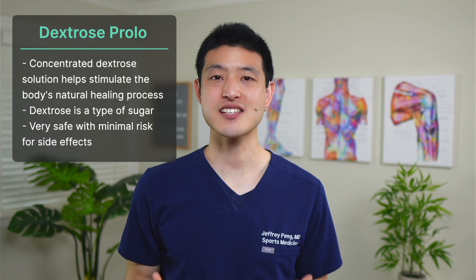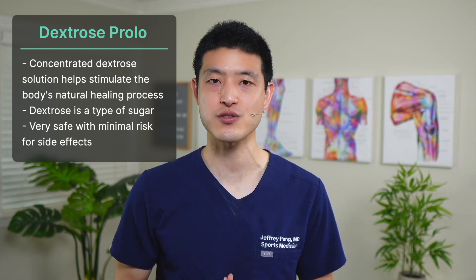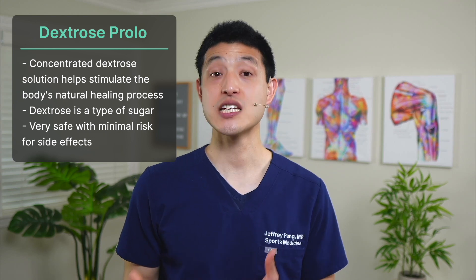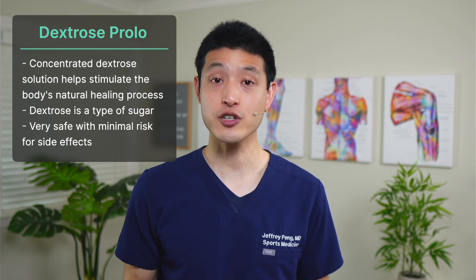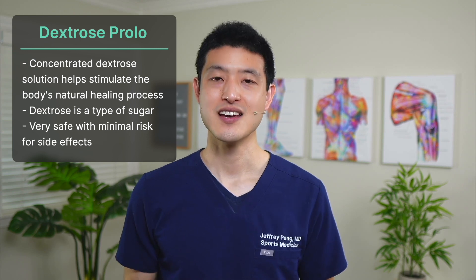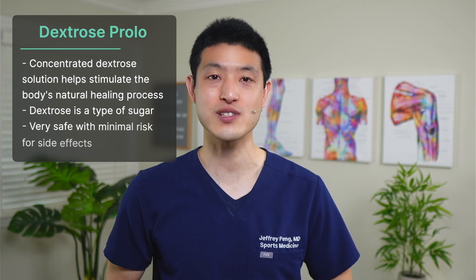Dextrose prolotherapy is a treatment that involves injecting a solution of concentrated dextrose with the goal of stimulating the body's natural healing process to improve function. Dextrose is a type of sugar, very similar to glucose, and has been used for over 70 years in the treatment of chronic pain. Dextrose, just like PRP, is incredibly safe with almost no side effects.